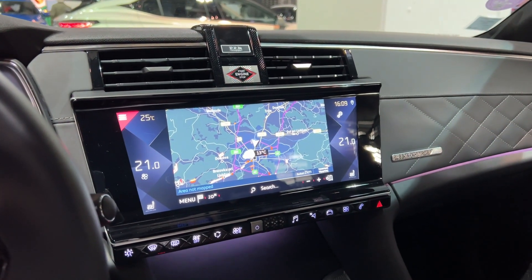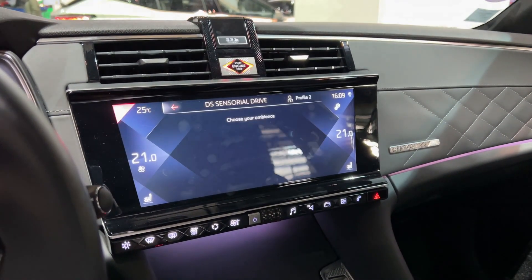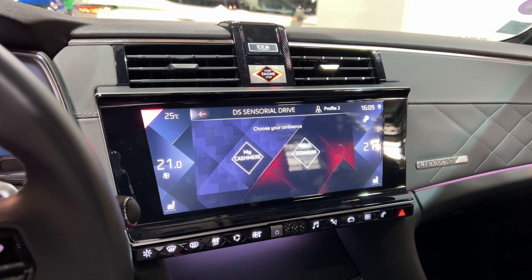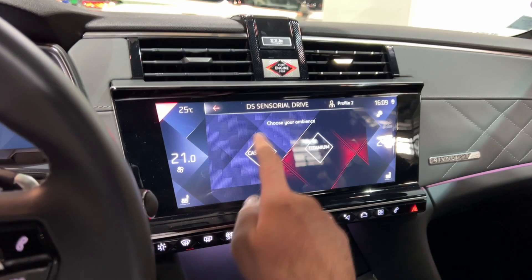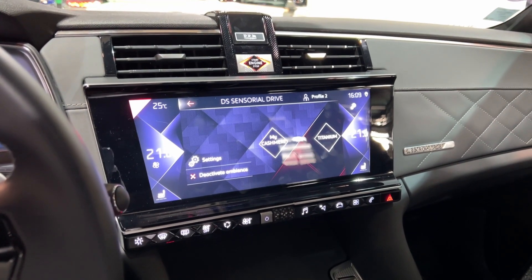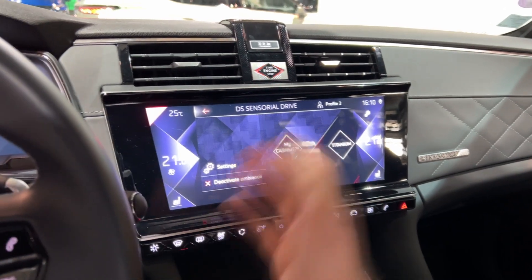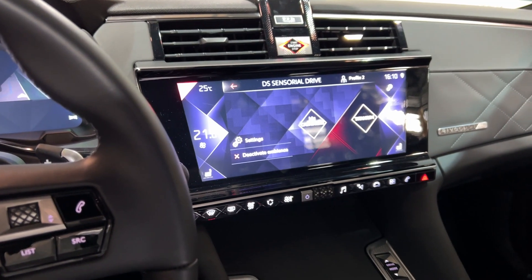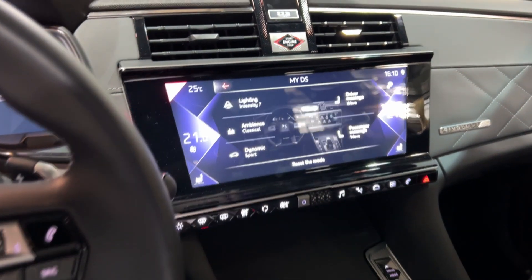There are some cool features — press this to go into the DS Sensorial Drive, where you choose your ambience. I press My Cashmere and immediately get a different layout with different colors, and I also have the seat massage, which you adjust in the settings.